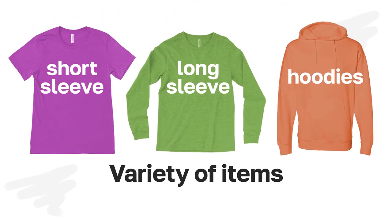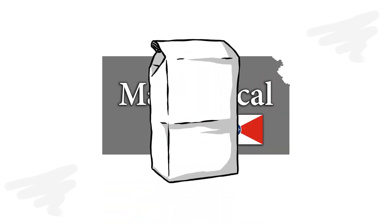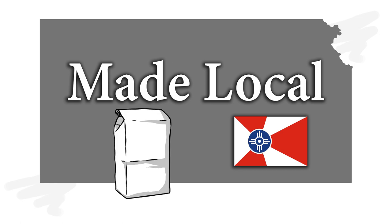You can sell a variety of items in the pop-up store like short sleeve t-shirts, long sleeve t-shirts, hoodies and sweatshirts. You can raise money for your cause with your pop-up store. We handle everything typically involved when ordering merchandise for a group or cause, and we do it locally.